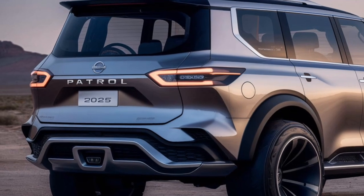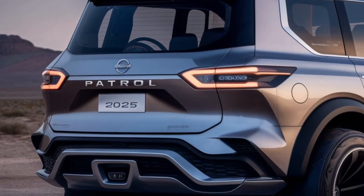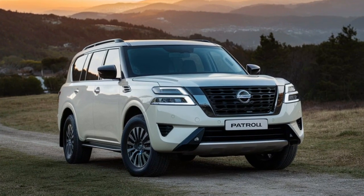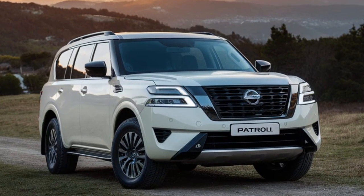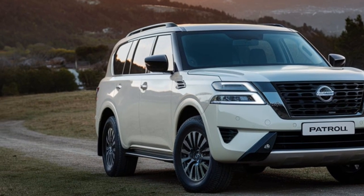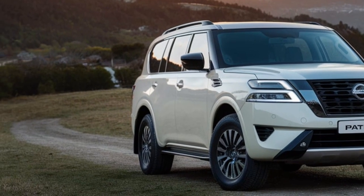Speaking of challenging terrains, the 2025 Patrol comes loaded with off-road features that make it a true champion. Whether you're a seasoned off-roader or just starting out, the 2025 Patrol inspires confidence and capability on any adventure.